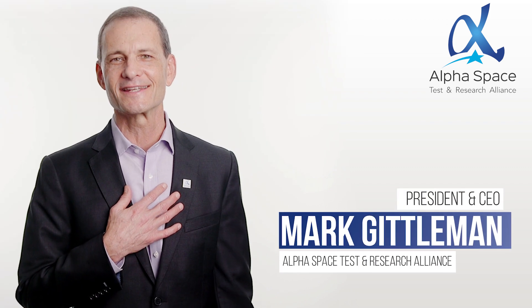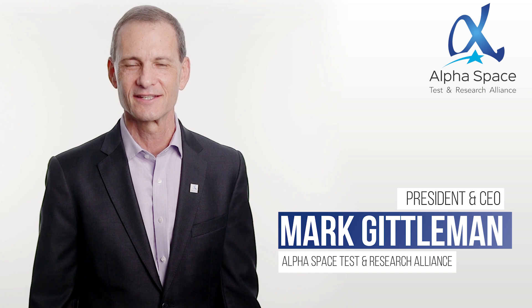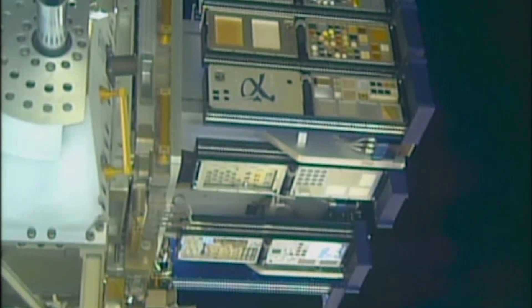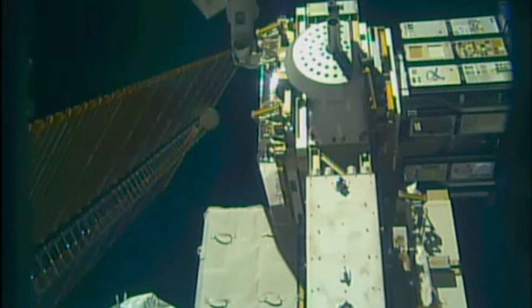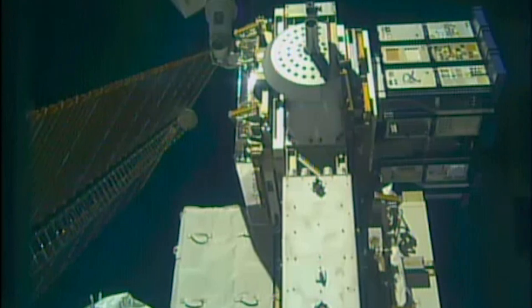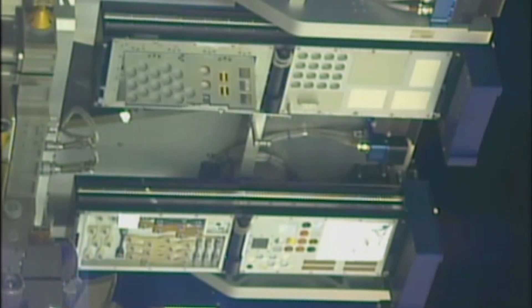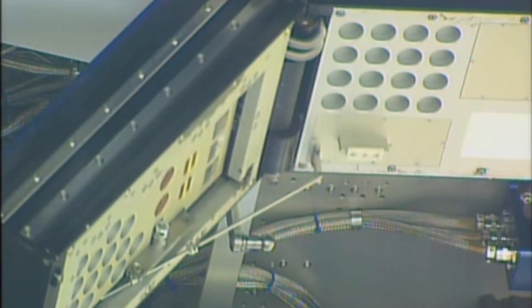I'm Mark Gittleman, President and CEO of AlphaSpace Test and Research Alliance in Houston, Texas. Our company, AlphaSpace, owns and operates the MIS-E testing facility on the International Space Station under agreements with NASA and the ISS National Lab. We offer long-term turnkey commercial testing services outside in the harsh environment of space.